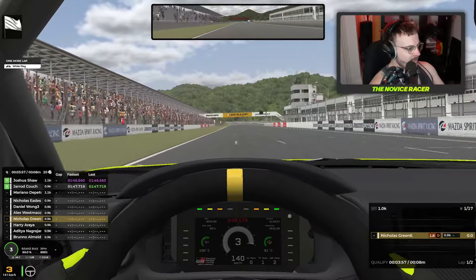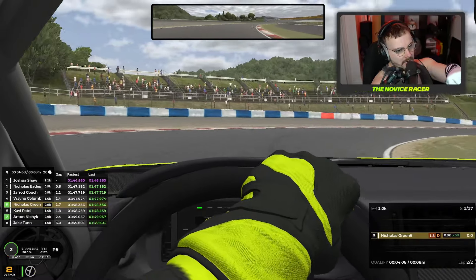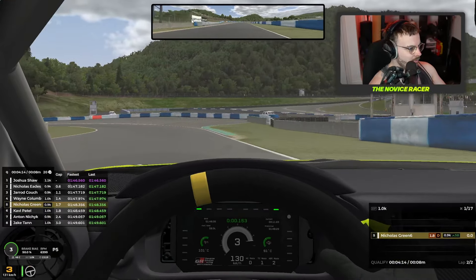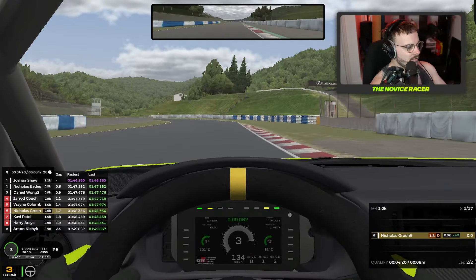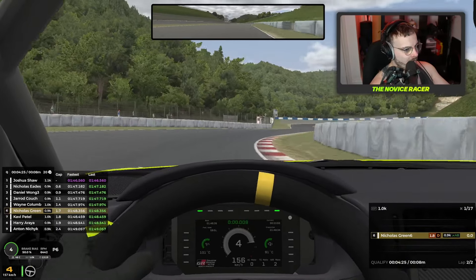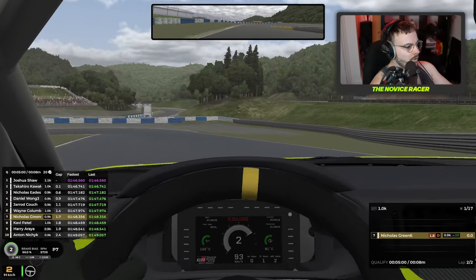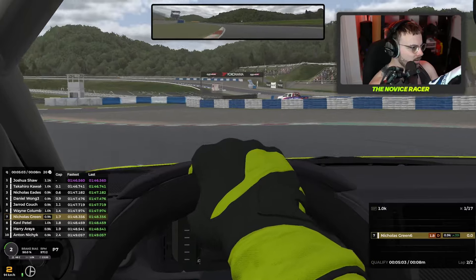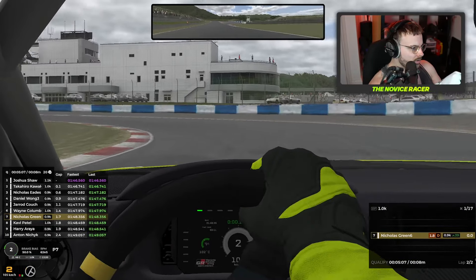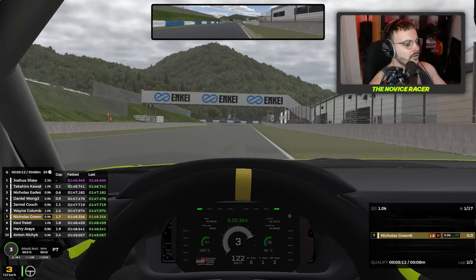Beautiful first lap. Let's see where that's going to put us. P5, not bad. Not a great first corner on the second attempt, but we had a 1:48.3. See if we can improve on that on the second attempt. We've been hit down to P6. Possibly done that corner better. Lifting off. And I think we've taken that corner much faster — that's much better this time.